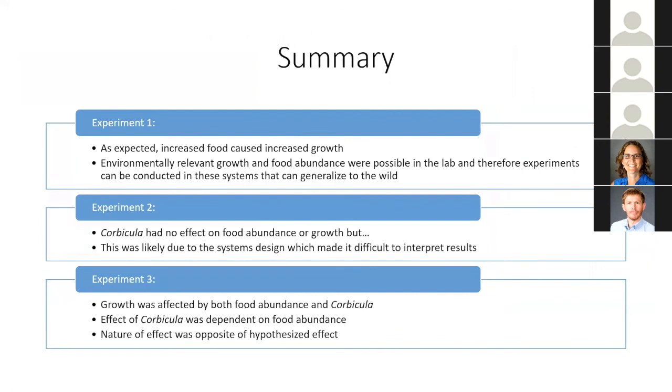In summary: experiment two found Corbicula had no effect on food abundance or growth, likely due to the system design, making results difficult to interpret. As a response, I ran experiment three, which found that growth was affected by both food abundance and Corbicula, and that the effect of Corbicula was dependent on food abundance — however, the nature of the effect was completely opposite of what I had hypothesized.